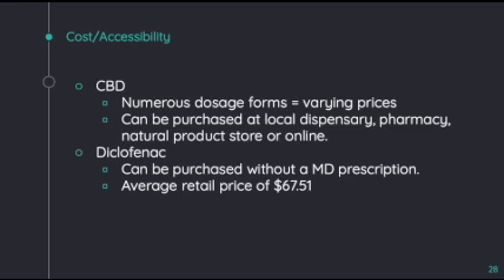It is important to note that a patient no longer needs a prescription for diclofenac to purchase it. At the time when it was only available via prescription, it used to cost an average retail price of $67.51. Ever since the legalization of over-the-counter diclofenac in 2020, it can be purchased at a local pharmacy for about $10 to $30, depending on the brand, dosage form, and dosing itself.